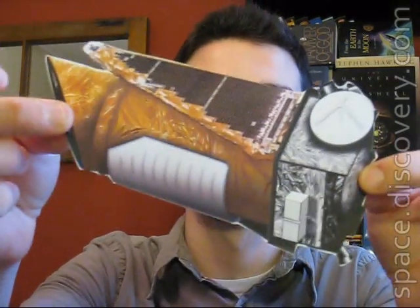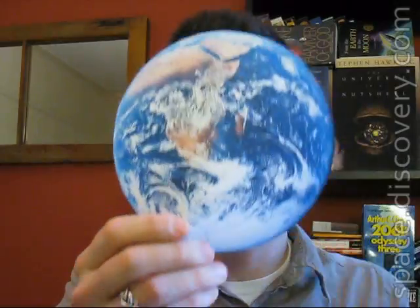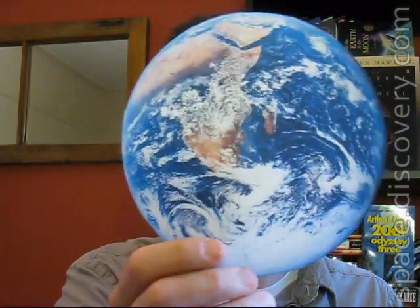You guys remember last week I was talking about this — the Kepler Space Telescope. This is a telescope designed to look for earth-like planets. We haven't actually found one yet; the only earth we know of is our own. So this thing is going to look for earth-like planets within the nearby neighborhood, about 3,000 light years. I'm just really happy it didn't end up like the Orbiting Carbon Observatory did the other week — it's actually in space and it's going to happen.